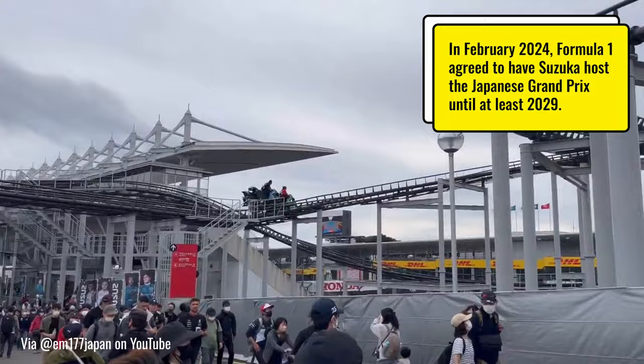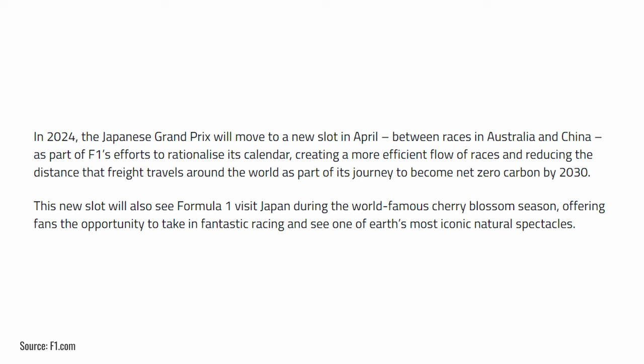Having this race so early in the year is actually very unusual — we usually go to Suzuka in September or October — but it was changed this year in order to reduce the environmental impact of shipping freight.